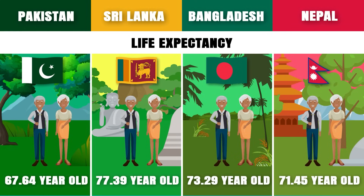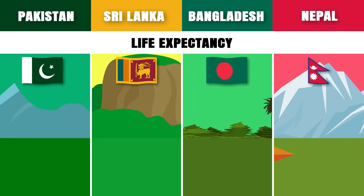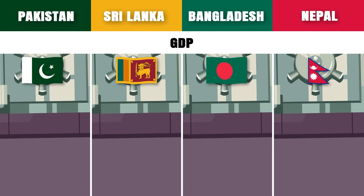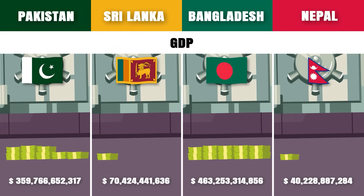Life expectancy: Sri Lanka has the highest average life expectancy at 77.39 years. GDP: Bangladesh has the largest economy with a GDP of approximately 484 billion 800 million US dollars.